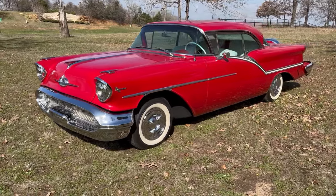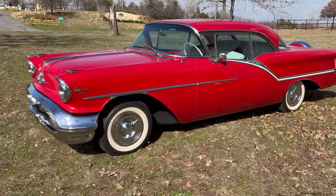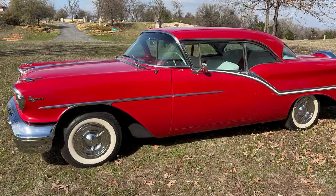Main Street Motors in Denison, Texas is offering this 1957 Oldsmobile Super 88 two-door hardtop.